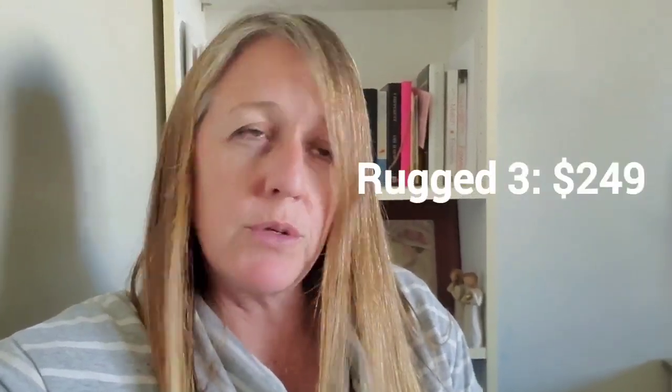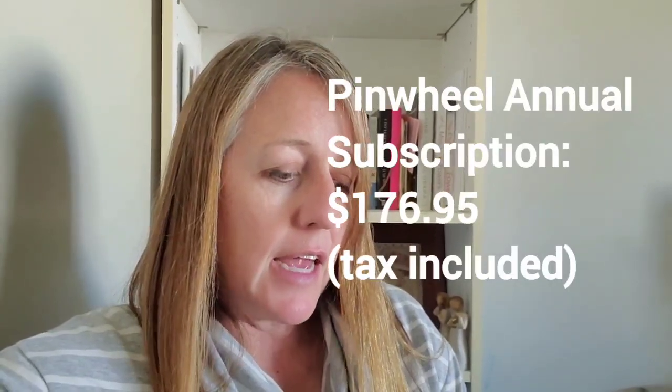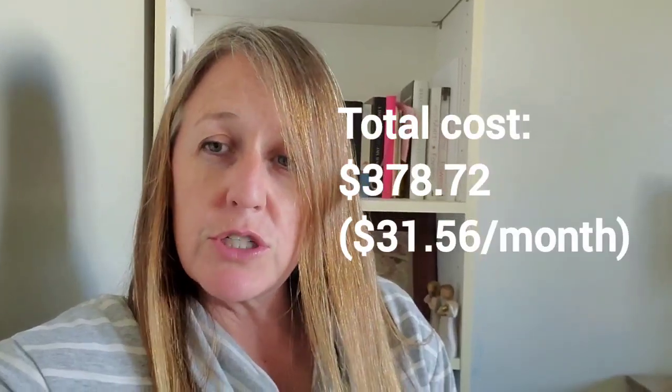My son has the rugged Pinwheel phone, so it's a pretty large phone. My Pinwheel plan just renewed for one more year at $176.95, and he has his service through Mint Mobile, which renewed at $201.77. So the total for the whole year is $378.72, which is about $31 a month. That doesn't include the cost of the phone itself, but I think it's pretty reasonable.